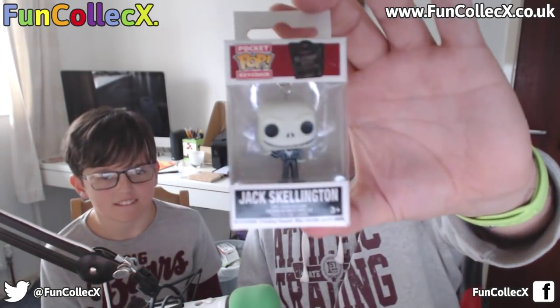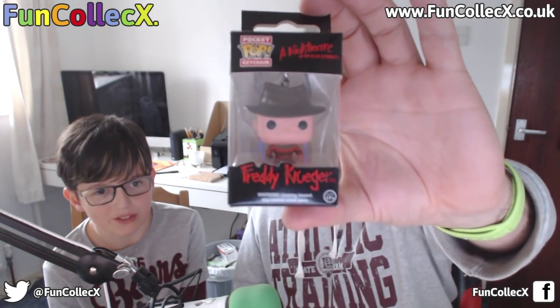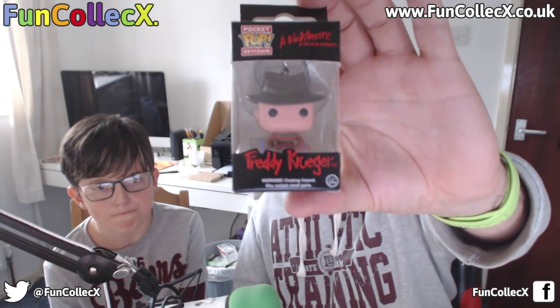I've got a Daryl Dixon one and you've got a Jack Skellington from another unboxing as well. Freddy Krueger — I love horror films. Well, it depends — they're comedy horrors. Yeah, things like Shaun of the Dead and Hot Fuzz. But yeah, Freddy Krueger is a pretty awesome Pocket Pop Keychain.